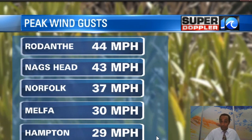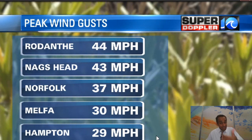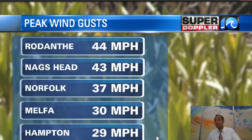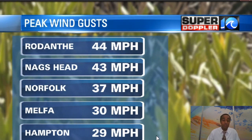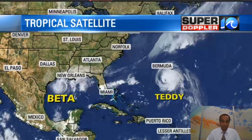We've seen a lot of wind across our area for the last couple of days. We're going to see a lot more wind across our area at least throughout our day on Monday and probably into Tuesday as well. Here are some of those peak wind gusts that we have throughout the day across Hampton Roads. It was windy, especially across the Outer Banks.